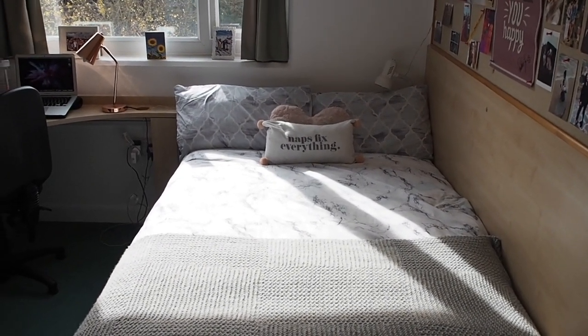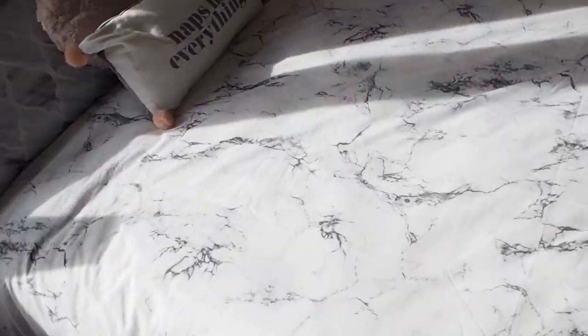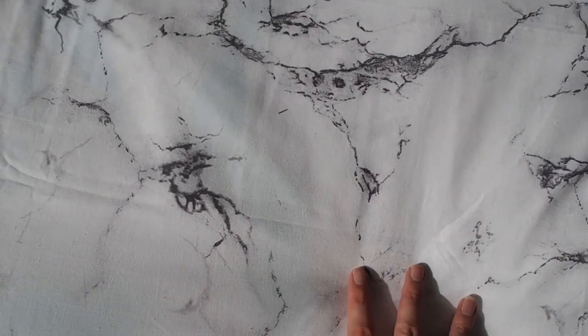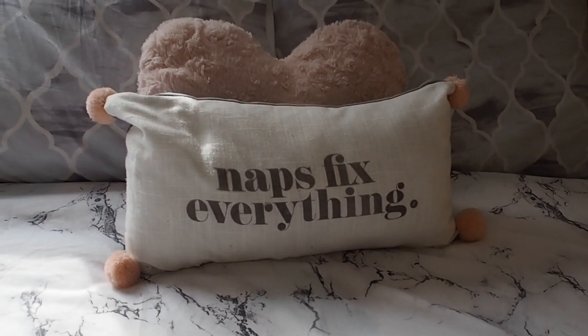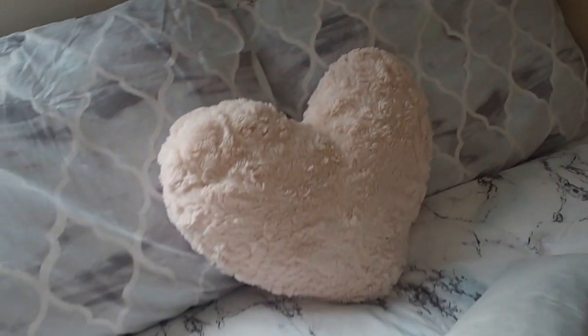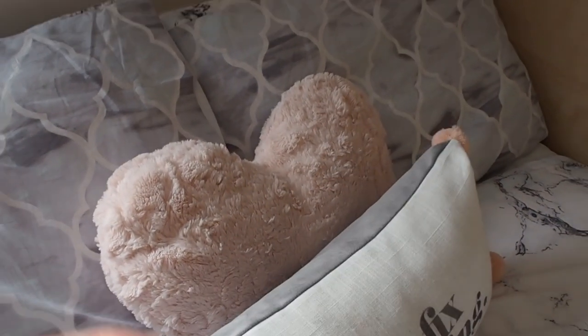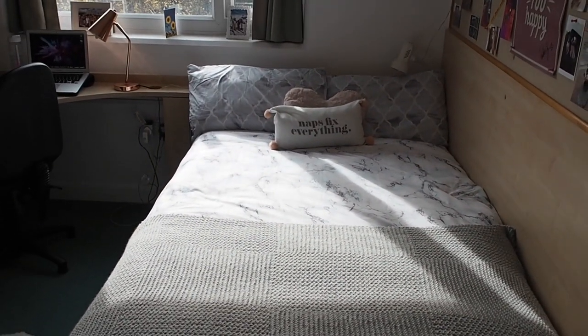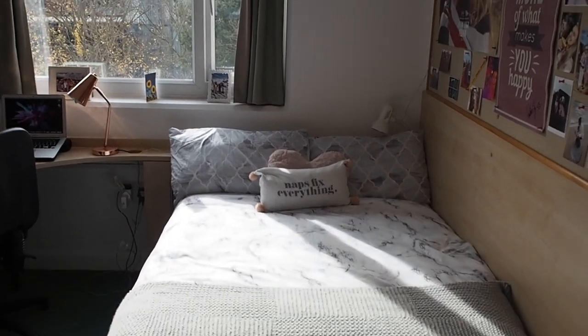Now for my bed - I have got a three-quarter bed, which is incredible. If you have seen my first year university haul, this is my marble effect bedding from Primark with matching cushions as well. Then I've got my 'Naps Fix Everything' pillow which is by Zoella, and this cute little heart pillow from Primark. I've also got this beautiful hand-knitted throw that my auntie made me, which really makes the bed so, so cosy - very hard to get up in the morning.